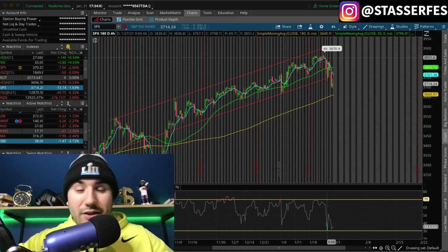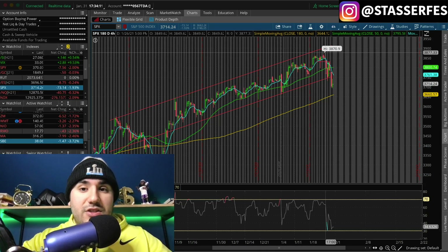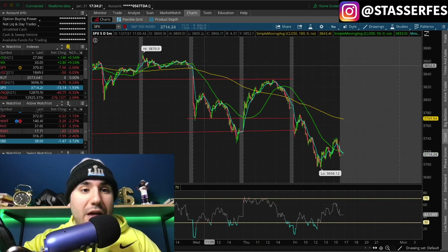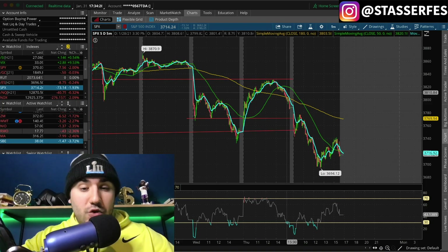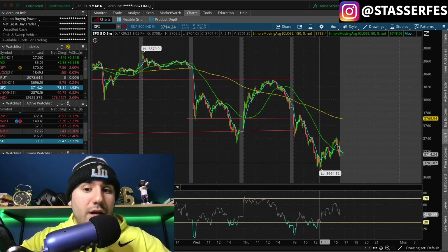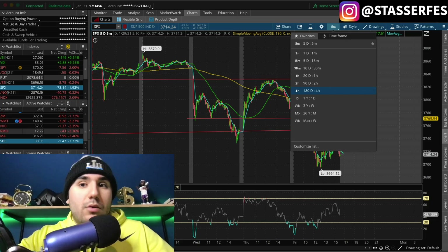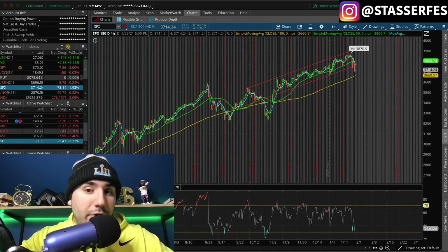We got a bit toppy. We hit 38.70 — that was an all-time high. And then we ended up seeing a couple of big days of selling last week. You can see on the five-day, five-minute chart: 38.70 was hit, and then we had three straight days of selling, a big gap down on the 27th. We saw a bit of a recovery on the 28th, but then we closed on a very big downswing, and that downswing continued into the 29th. We hit under 3,700 — we hit 36.94, that was the low. At this point in time, we could see more lows. I don't know if the bottom is quite in yet.